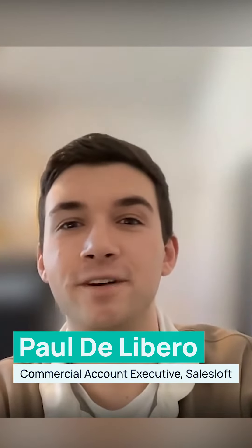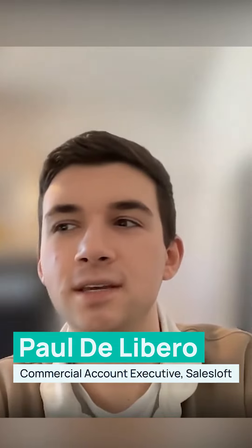My name is Paul. I am a commercial account executive over at SalesLoft. I actually joined SalesLoft and they had GoLinks, but at my prior company, I had tons of bookmarks.